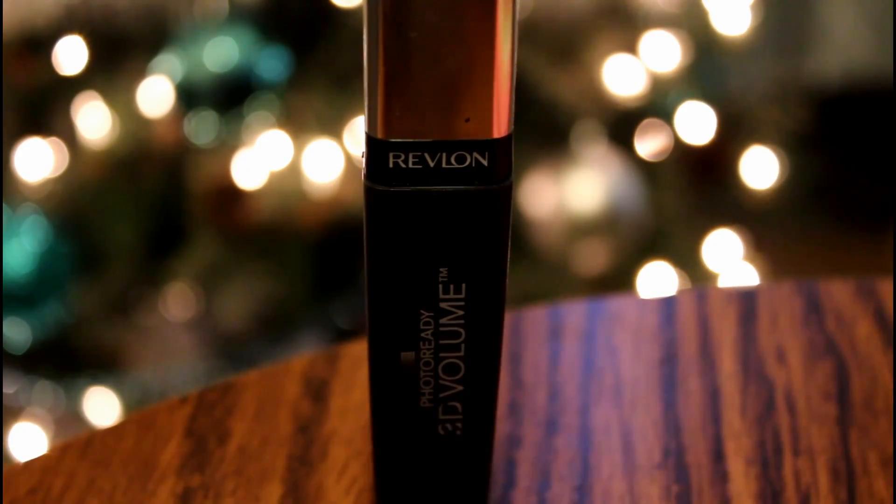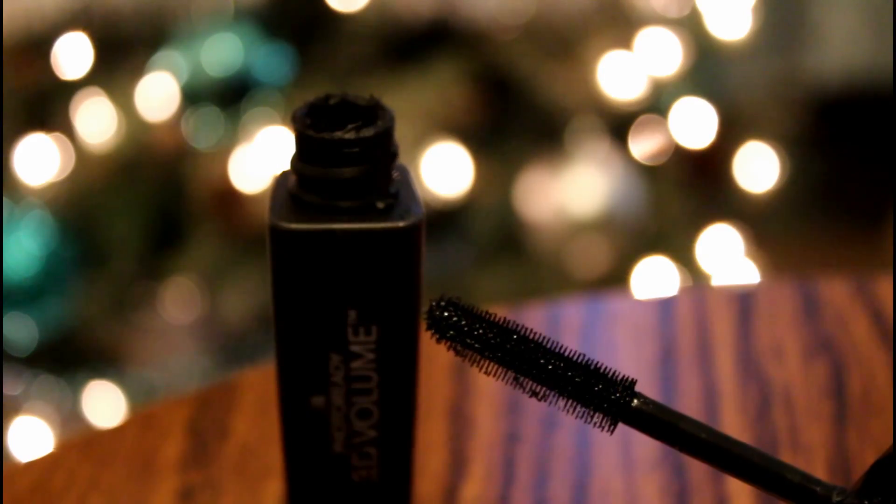Then I'm applying a second coat using the Revlon 3D Volume Mascara and the ELF Eyeshadow and Mascara Shield.